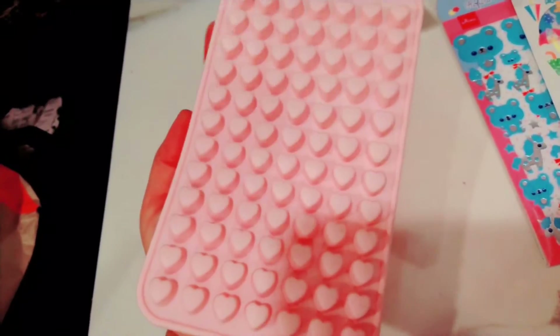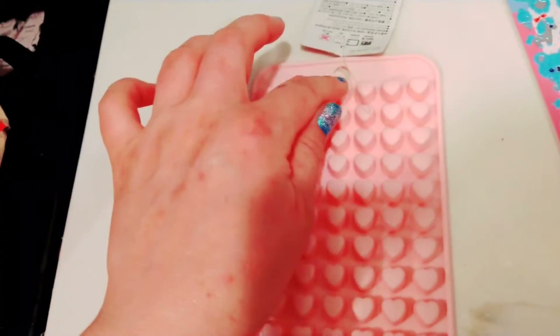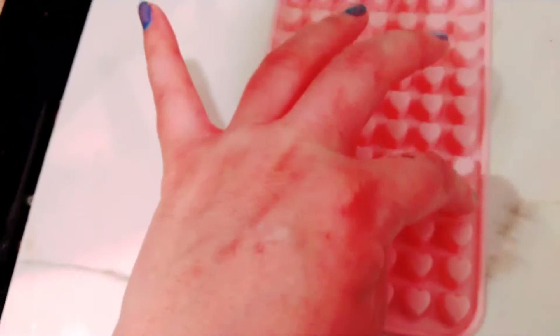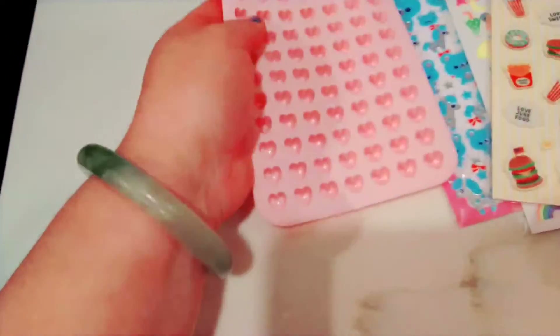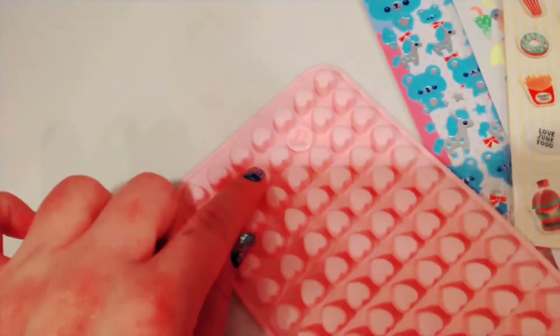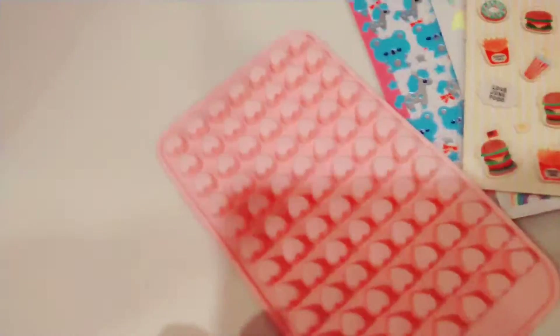These are for ice cubes or gummies — isn't that so cute? Let's count: there are seven on one side and twelve on the other — wow, so many! They also pop up, kind of like one of those popper toys.